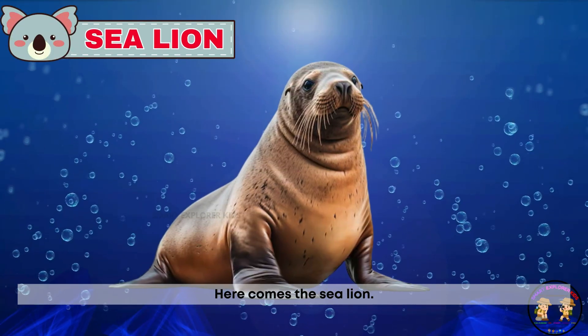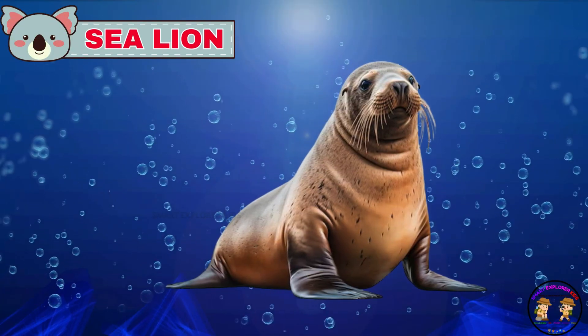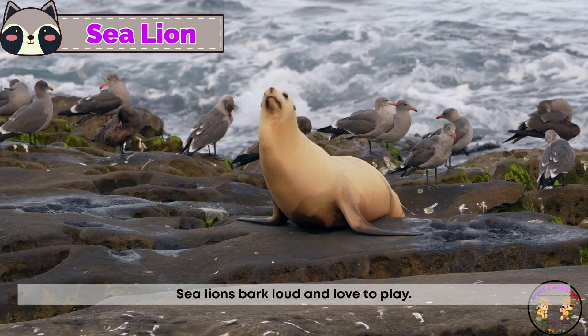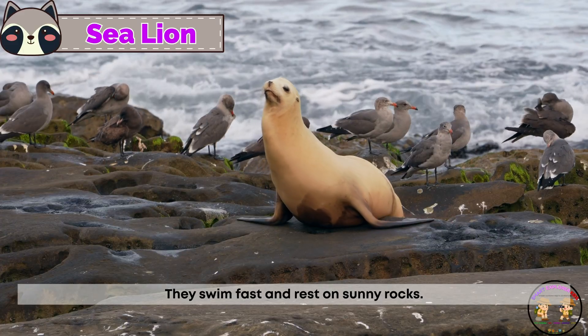Here comes the sea lion! Sea lions bark loud and love to play. They swim fast and rest on sunny rocks.